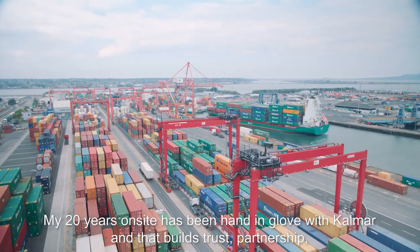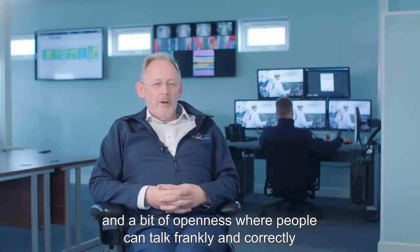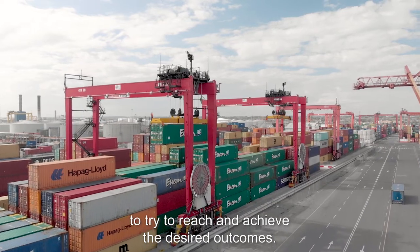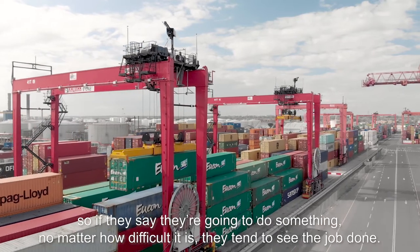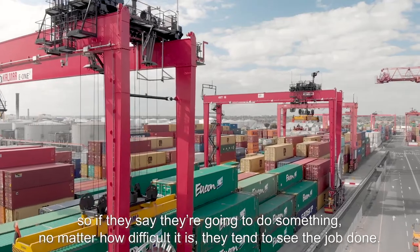My 20 years on site has been hand in glove with Kalmar, and that builds trust, partnership, and openness where people can talk frankly and correctly to try and achieve the desired outcomes. Kalmar's strengths are dedication — if they say they're going to do something, no matter how difficult it is, we tend to see the job done.